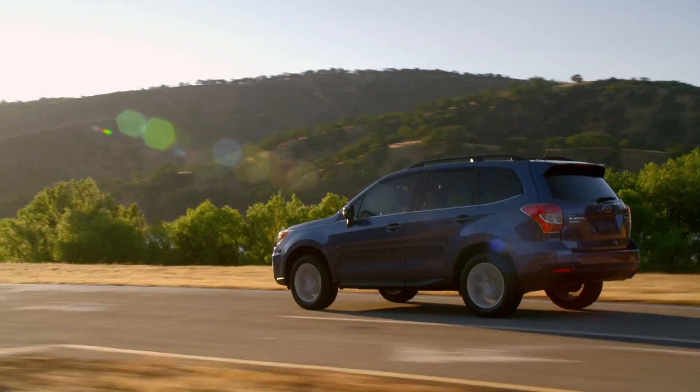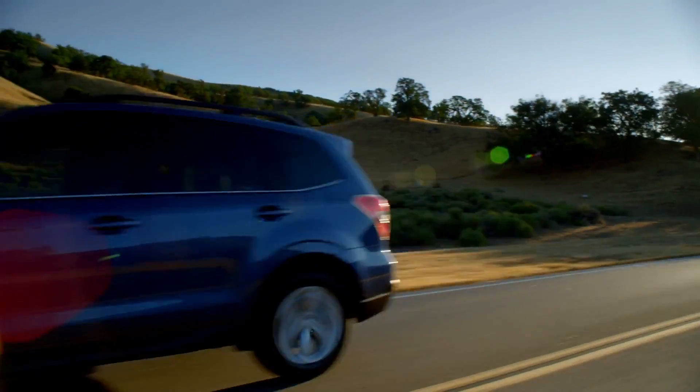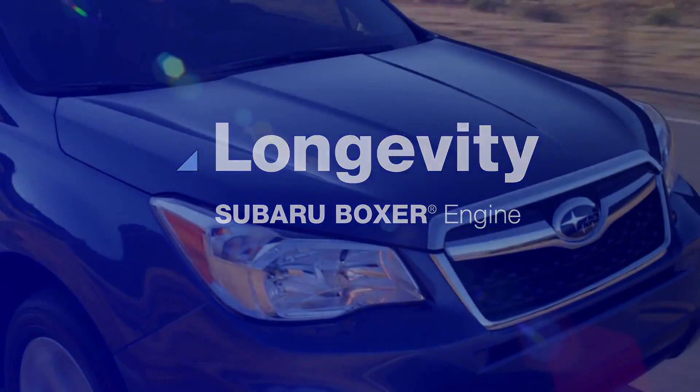It's why we created the Subaru Boxer engine, featuring a horizontal design that generates less vibration for more durability. In other words, our engines last long, so our cars stay on the road for a long time.